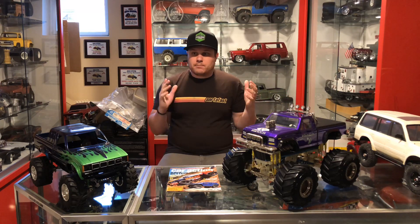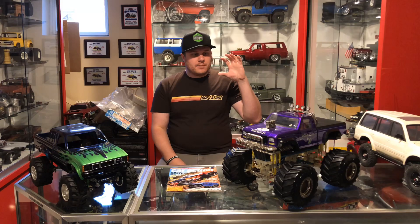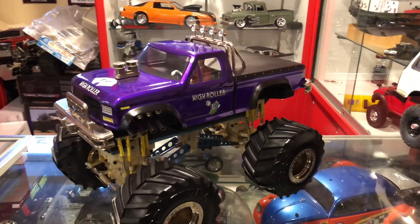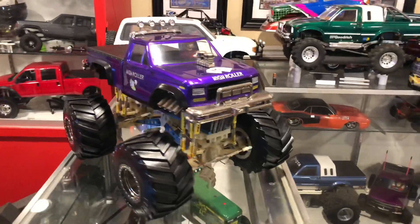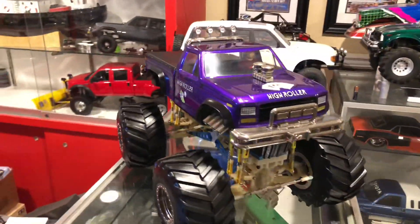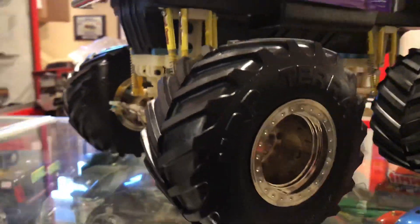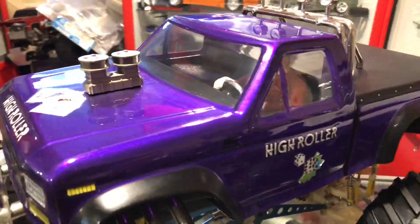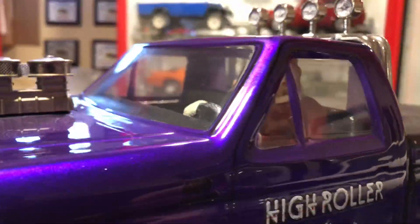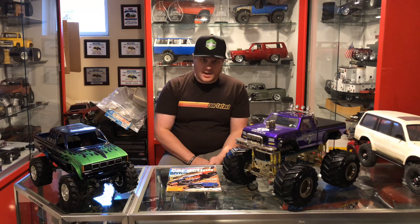Since my last video, which I believe was my Axial Fiesta video, I've acquired a bunch of new stuff. First and foremost is this MRP High Roller here. I previously owned High Rollers, but when I was going through some tough times with my Subaru I ended up selling them to fund the car — I regretted it ever since. My close buddy Dan Wyatt was parting with some pieces from his private collection and asked if I was interested in buying his mint High Roller.